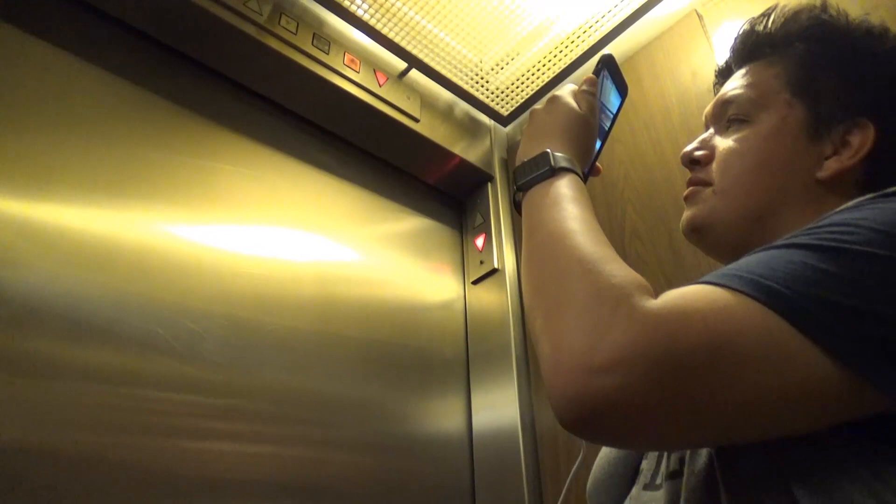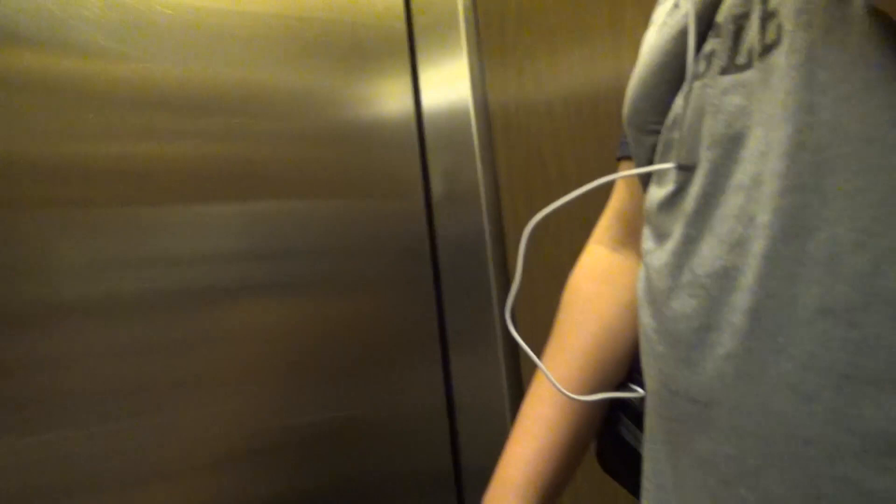Evan originally found this elevator. And it takes forever to level. You gotta push one. This is creepy. You gotta push one? Yeah. Let me get some still photos of this elevator. I'll be right back.